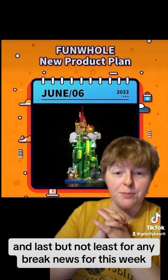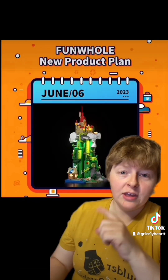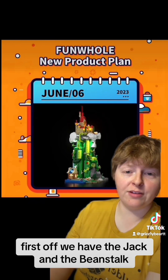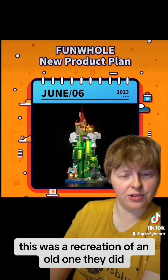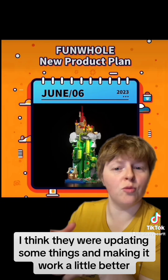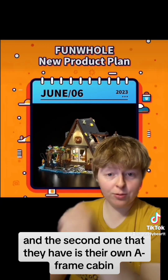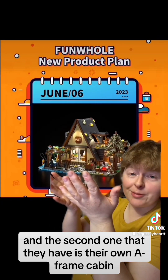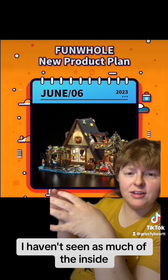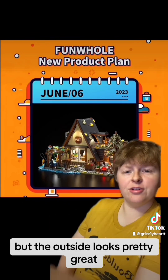Last but not least for brick news this week, Funhole has released two new products this month. First off, we have Jack and the Beanstalk — this was a recreation of an older one they did, updating some things and making it work a little better. The second one is their own A-frame cabin, which looks like it has a ton of little details. I haven't seen much of the inside, but the outside looks pretty great.